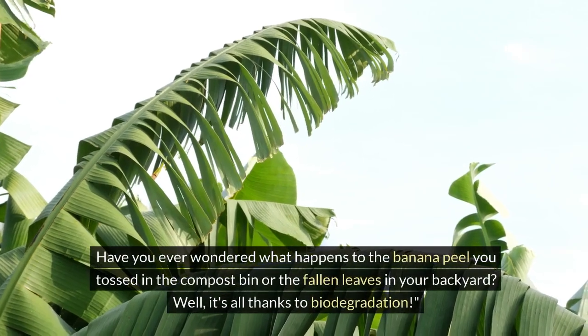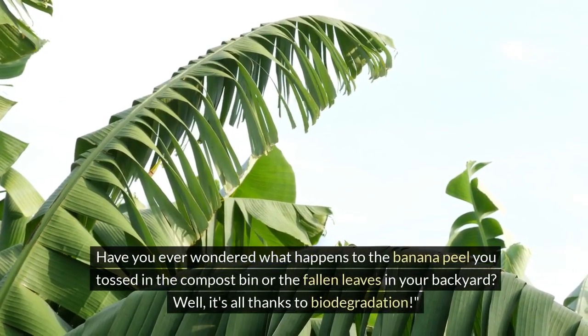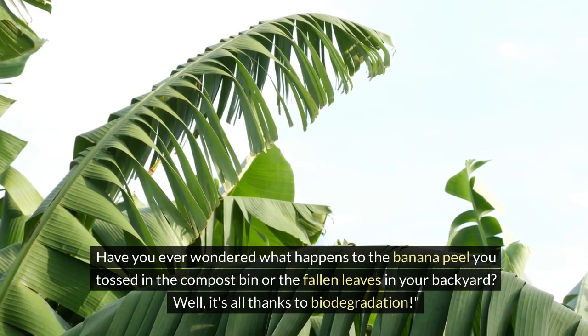Have you ever wondered what happens to the banana peel you tossed in the compost bin or the fallen leaves in your backyard? Well, it's all thanks to biodegradation.